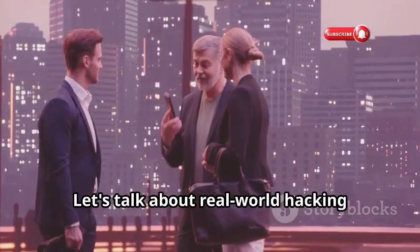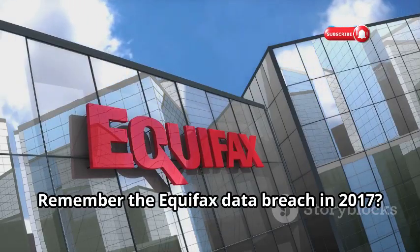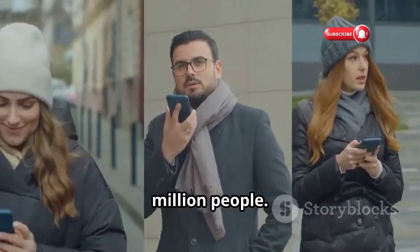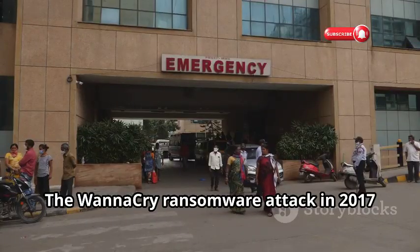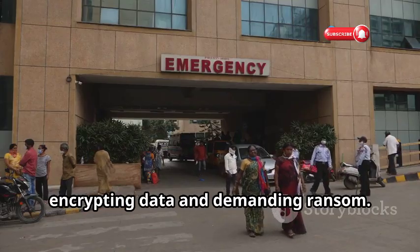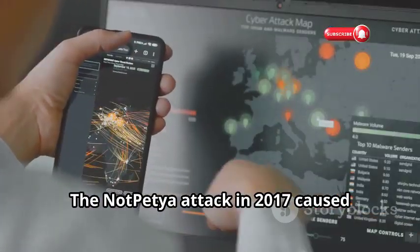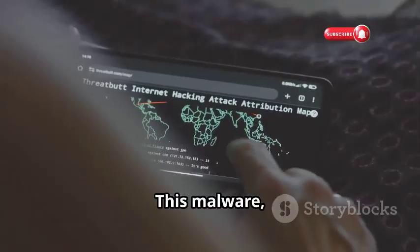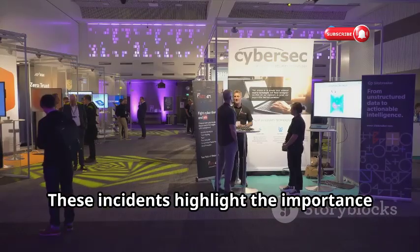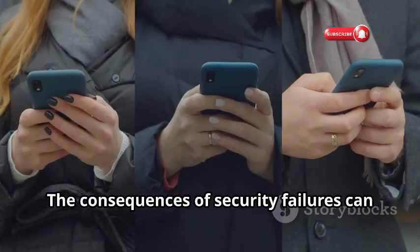Let's talk about real-world hacking incidents and their consequences. Remember the Equifax data breach in 2017? Hackers exploited a vulnerability and accessed personal information of over 147 million people. The WannaCry ransomware attack in 2017 exploited a Windows vulnerability, encrypting data and demanding ransom — hospitals, businesses, and government agencies were crippled. The NotPetya attack in 2017 caused billions in damage; this malware, believed to be launched by Russia, wiped data and caused massive disruption. These incidents highlight the importance of cybersecurity — the consequences of security failures can be devastating.